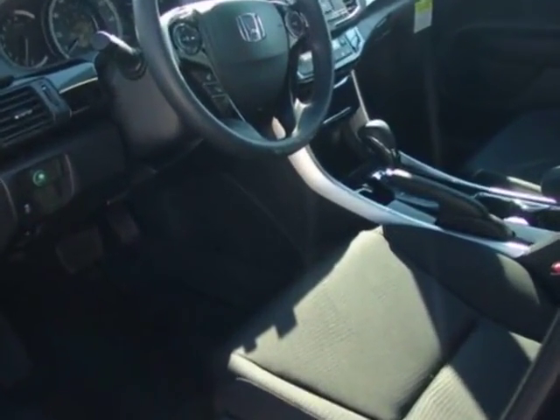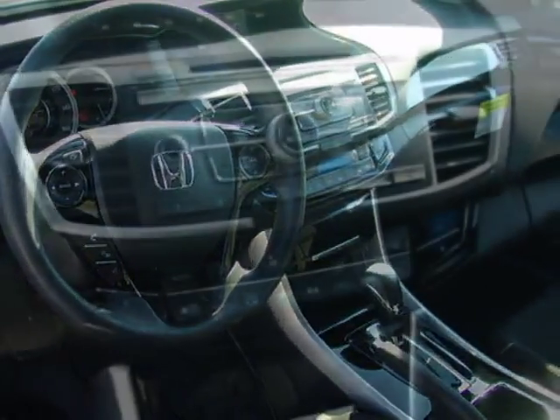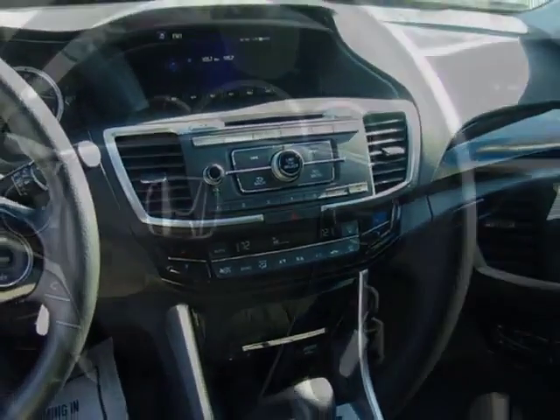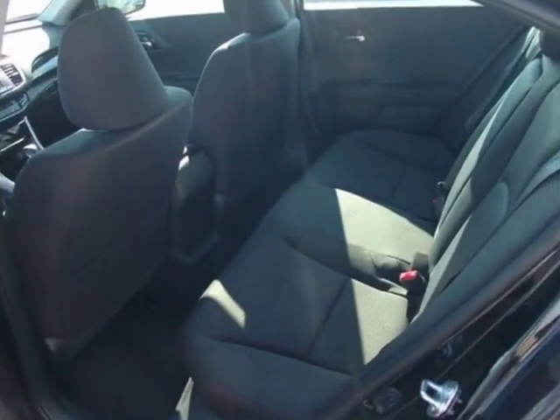Additional options for this vehicle include power locks, reverse camera, climate control, and driver airbag. Call 334-347-1288 or email our friendly sales staff today to schedule a test drive.